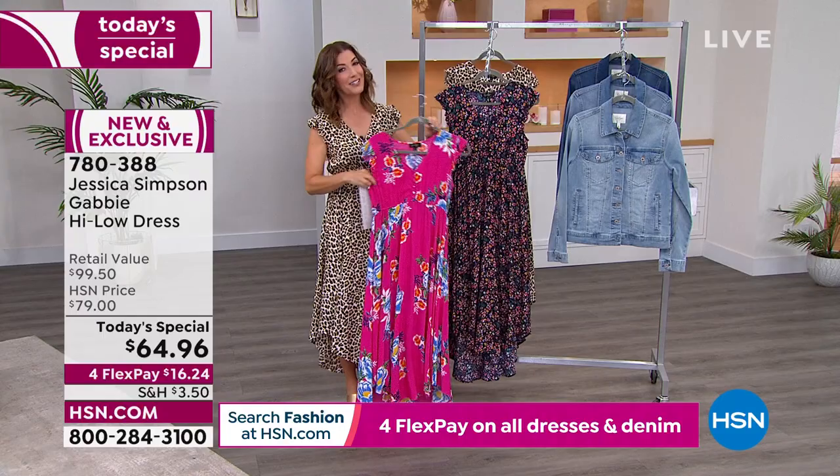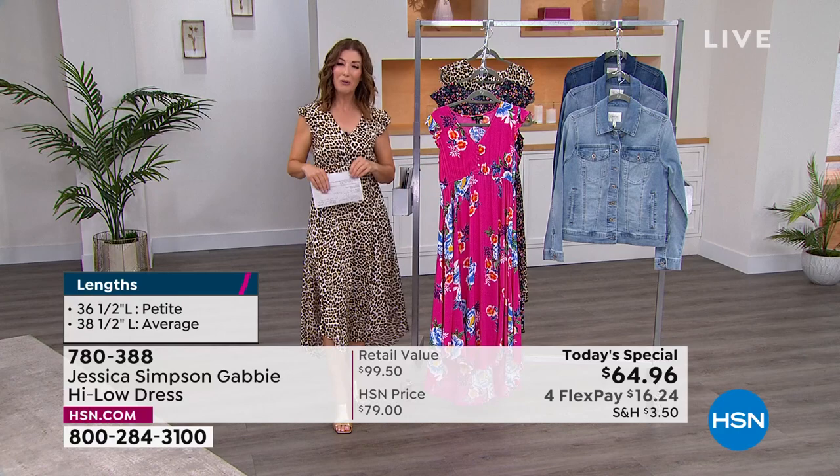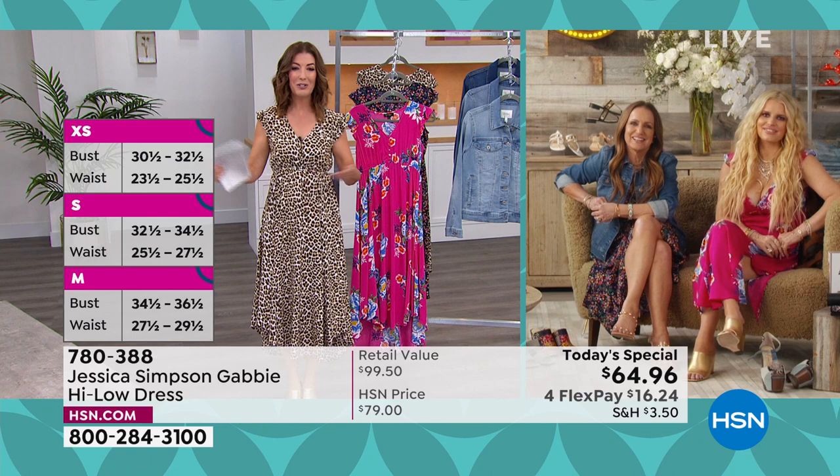36½ inches is your center back length for the petite; 38½ for the average. I'm wearing the average in the extra small. I'm Sarah. Let's get out to Jessica Simpson with her mom — Tina, as the creative director, they are co-founders, and the brains and the beauty behind Jessica Simpson style. Welcome back.